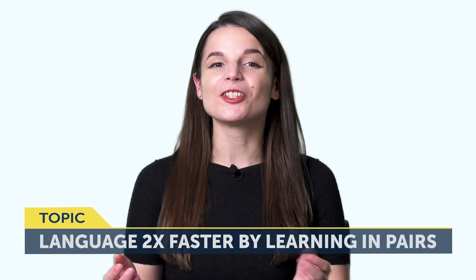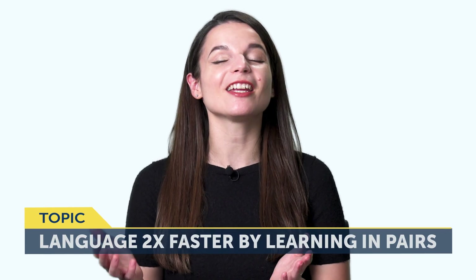Today's topic is: How to learn a language two times faster — by learning in pairs. And no, this does not mean learning with another person. But if you're looking for a way to learn more, improve faster, and do both input and output instead of just focusing on one language skill at a time, then this month's episode is for you.